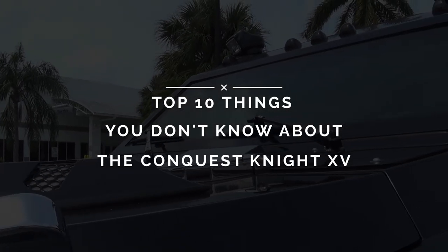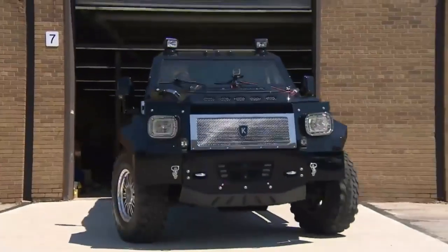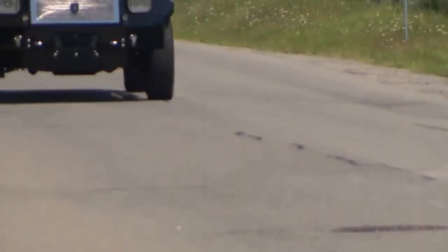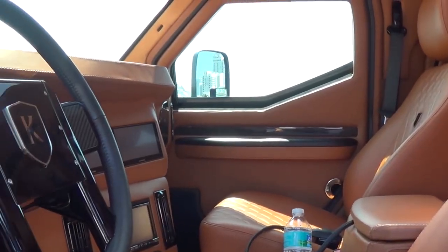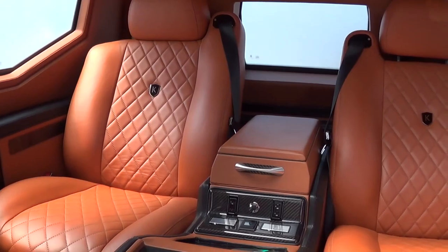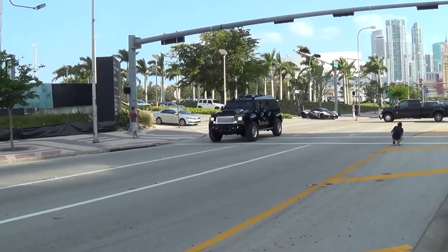Top 10 Things You Don't Know About the Conquest Knight XV. As we dive deeper into the Knight XV secrets and surprises, prepare to have your mind blown and your expectations shattered. This isn't just any vehicle, but a beast of luxury, security and performance that will leave you speechless. From its bulletproof armor to its sci-fi gadgets, from its Hollywood appearances to its military applications, this vehicle is not just a car, but a legend.